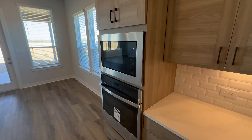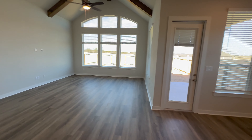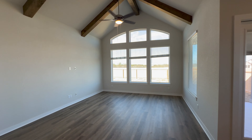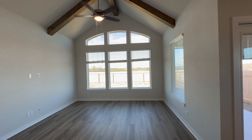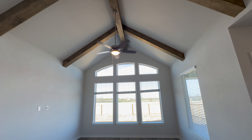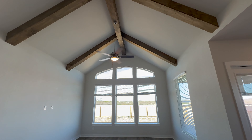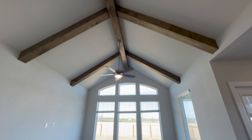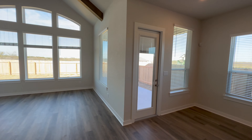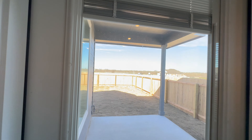There's a decent-sized pantry, a built-in microwave and oven. Pay attention to the cathedral ceiling with the beams — the beams are an additional premium option, but the large windows come standard in these homes. You have an option to add an electric fireplace, which I'll show y'all what it looks like in the model home. And who doesn't love a covered patio in the back?